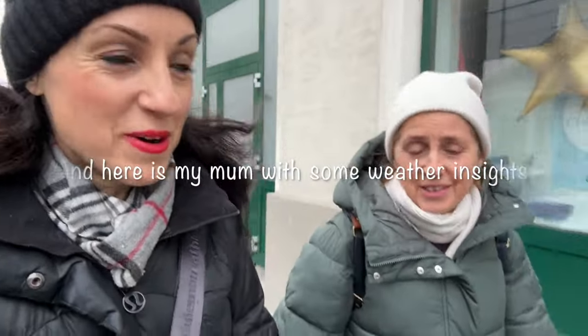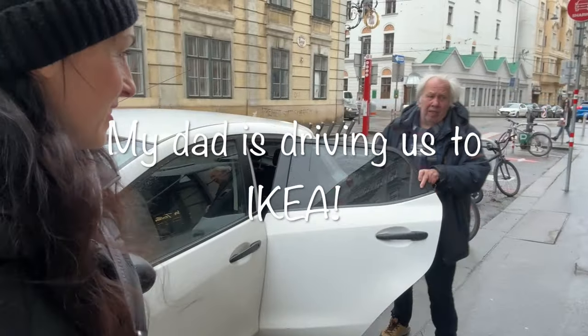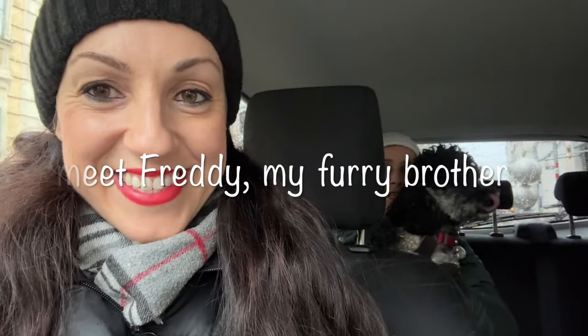My mom has something to say about the weather. The weather is awful — it's not delightful. It will be like this for about three more months. She has a daughter constantly inviting her to come visit in Sydney for summer, but she hates flying 22 hours. That's why we do little trips with layovers. Now we're going into the car with the dog.